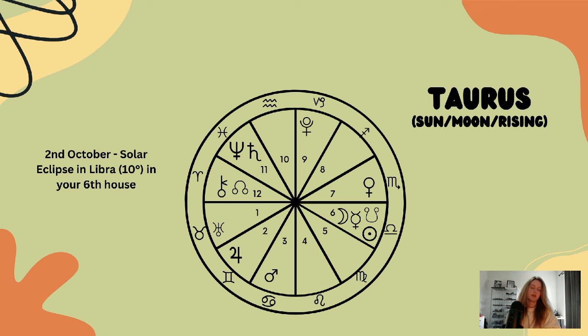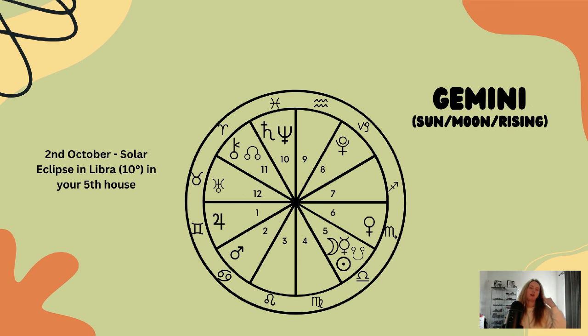Now for Gemini. Gemini, the solar eclipse is happening in your fifth house, so this looks at realignment and adjustments to do with your children, your hobbies, forms of recreation, and creative pursuits.